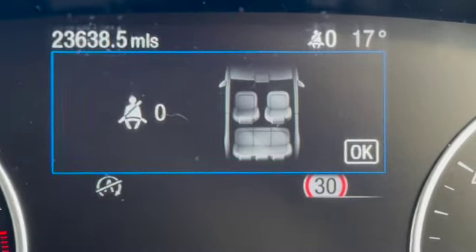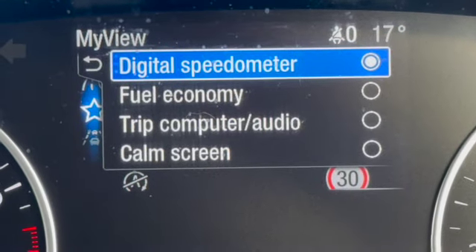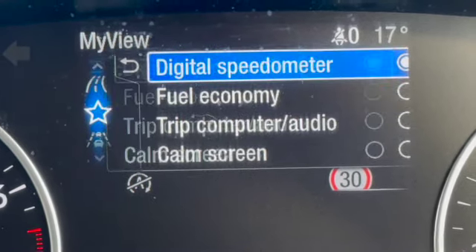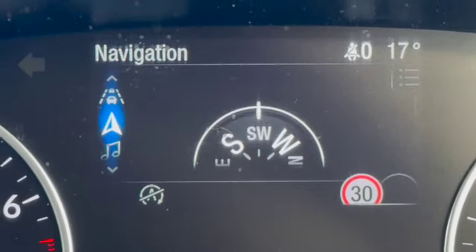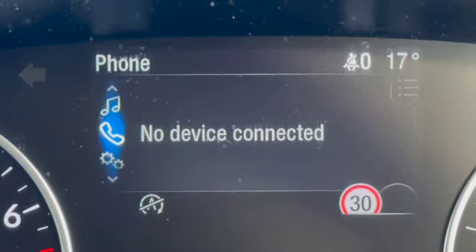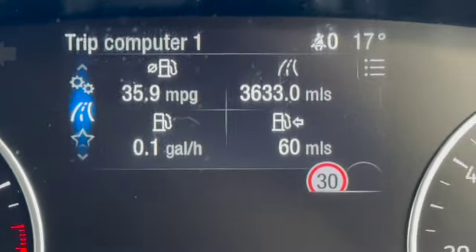There's your mileage at 23,638. You've got the digital speedo and traffic sign recognition. You've got lots of different options on the multi-function display: driver assist, navigation, audio source, Bluetooth, and then back to your trip computer.